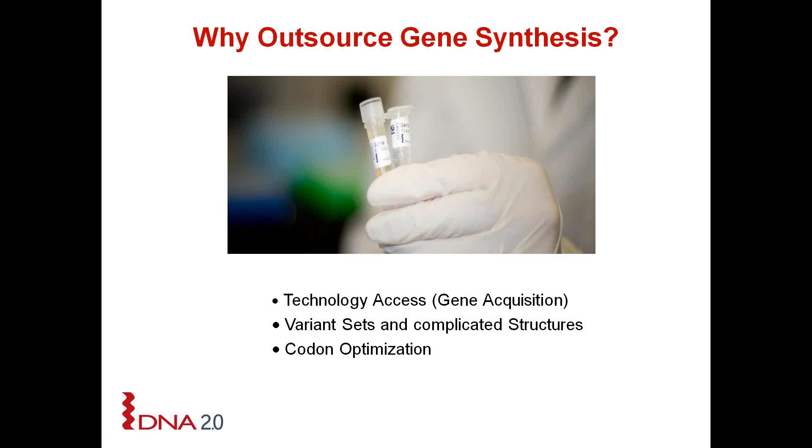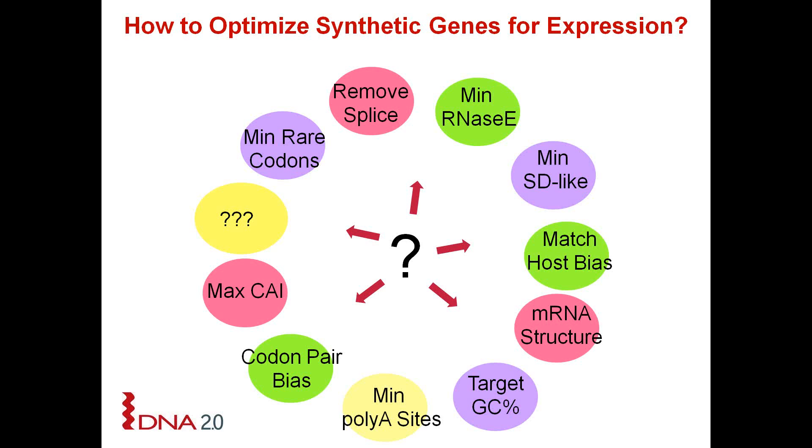Most of the genes that we are now shipping out to our customers have been optimized for a particular host. The question which has always been in the field and still exists is: how do you optimize synthetic genes for expression? Up until now it's really been a big black box, as no one has done a systematic study to really hone in and figure out which parameters are important.